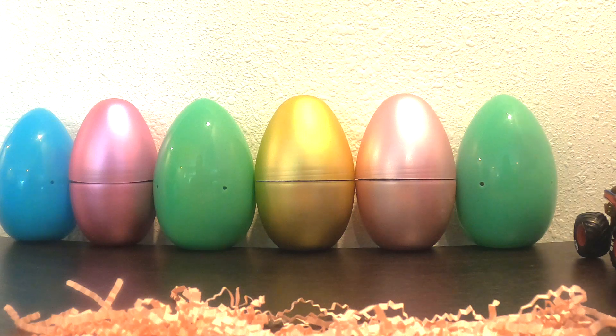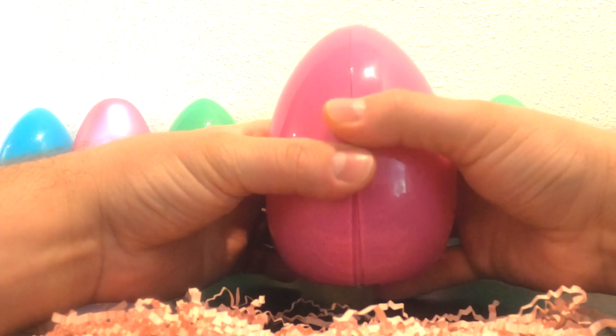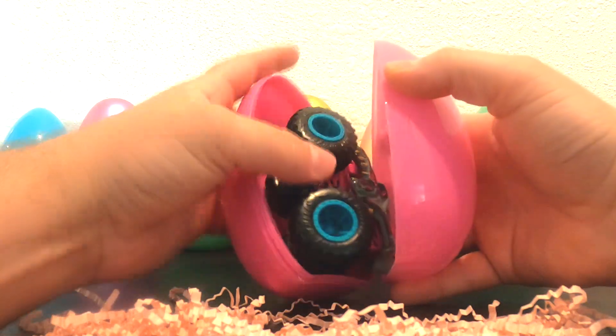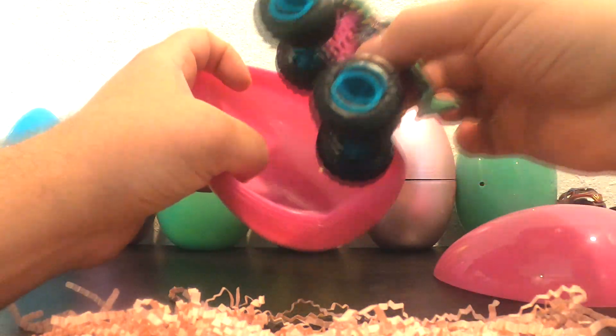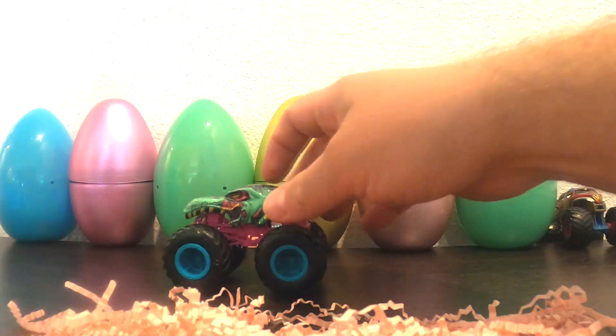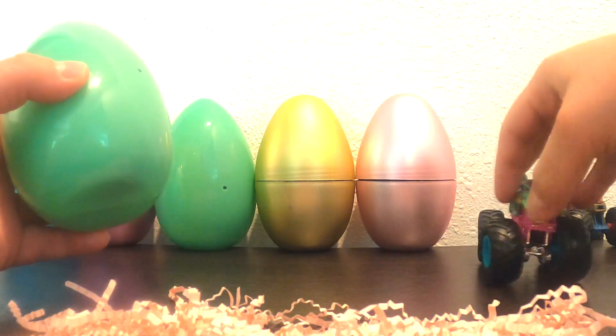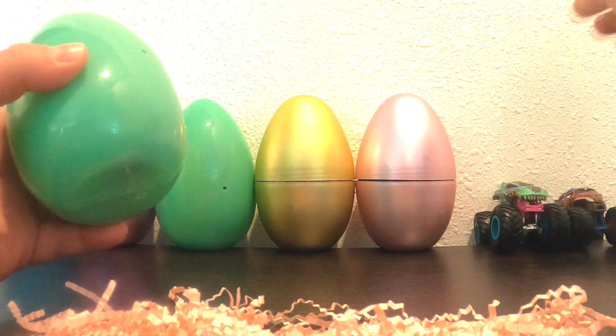We'll grab this one and park Wonder Woman out there. Oh, what's inside this pink one? It's Zombie Rex. Wow. Let's park Zombie Rex right there.